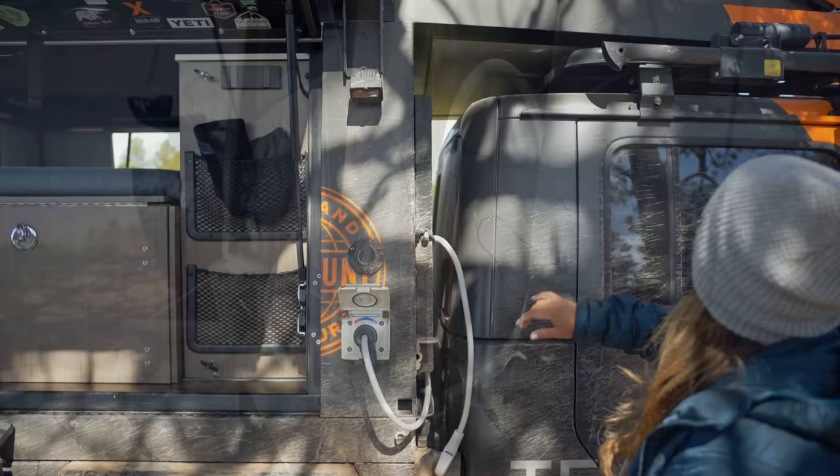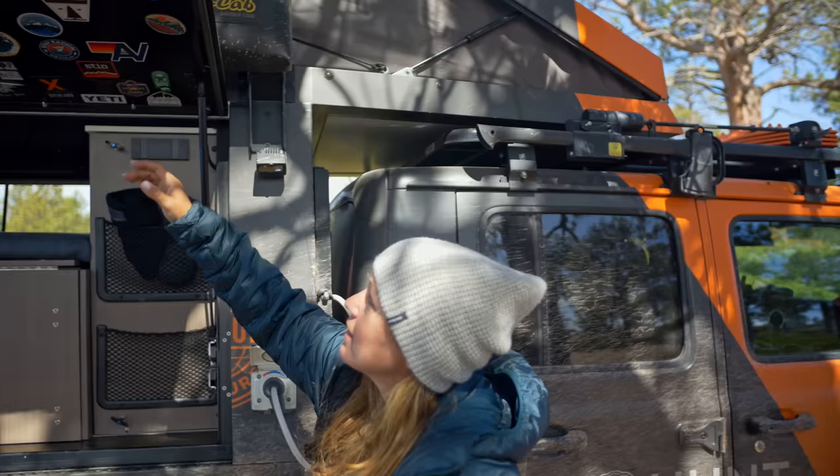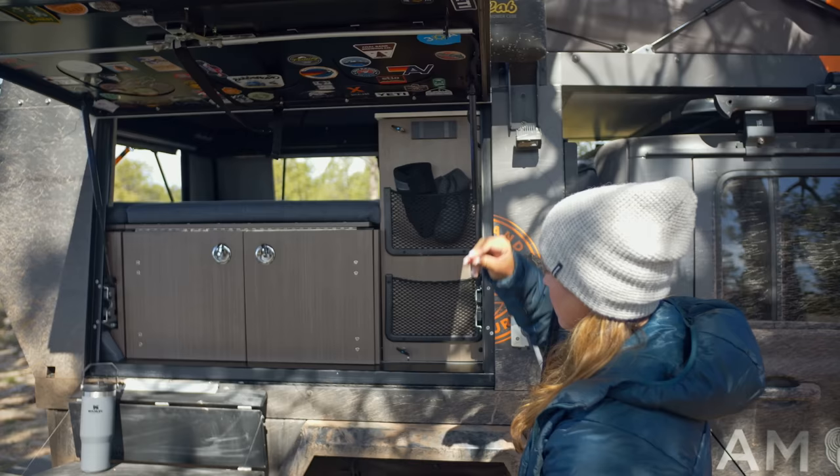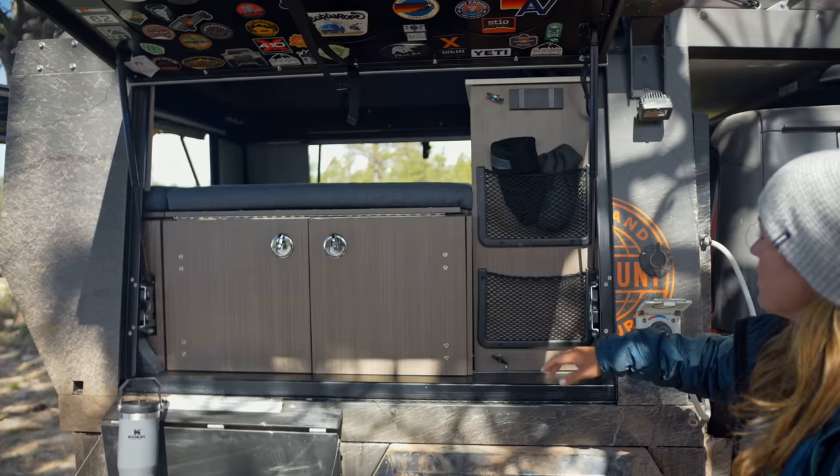This is our water source so we can have water for drinking and washing dishes. We've got an axe for cutting firewood and those sorts of things. This is the shower cube — we haven't used it yet, but it pops out so you can shower and use it for privacy. We have 20 gallons on board, which is perfect.